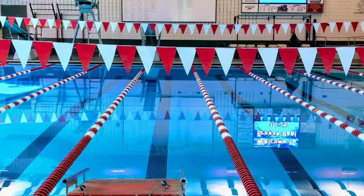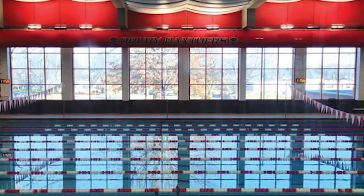Our pool is a very beautiful pool — I love it there. We have really big windows, so whenever we have morning early morning practices, we can see the sun rising while we're swimming, and that's really nice.